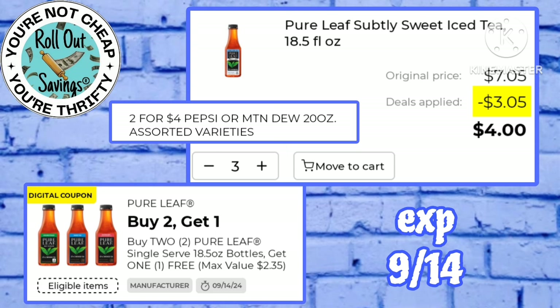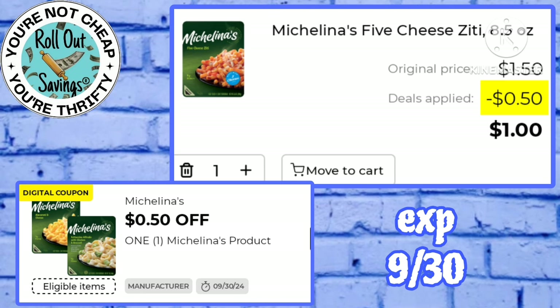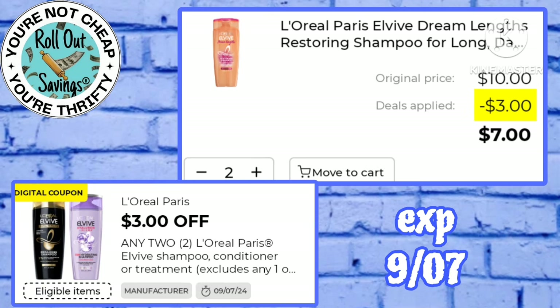Pure Leaf tea is on sale two for $4 and there's also a buy two get one free, so pick up three of those for just four bucks. 50 cents off Michelina's frozen dinners makes you pay just a dollar for one of those. We have a three off two L'Oreal working on the Elvive shampoo and conditioner, making two of those just seven bucks.